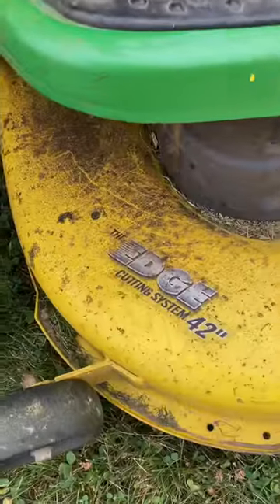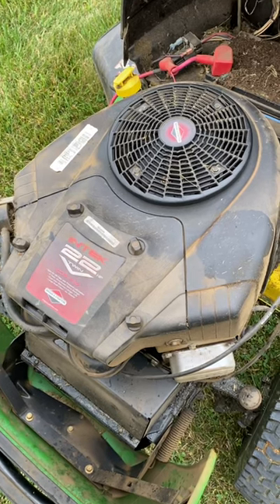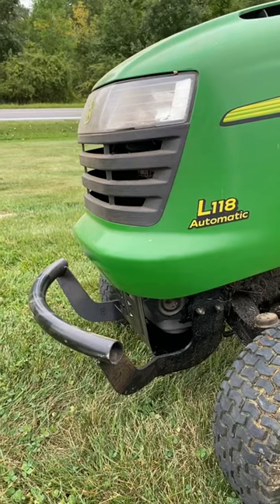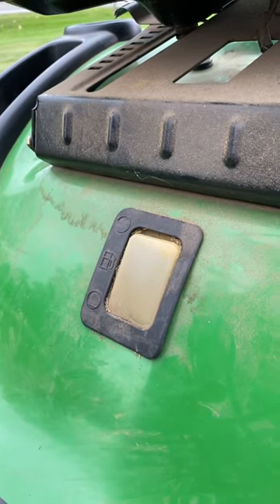So what do we got? 42 inch deck, B-twin Briggs & Stratton, 22 horsepower. This front brush guard might be the best part of the whole thing — that and a full tank of gas.